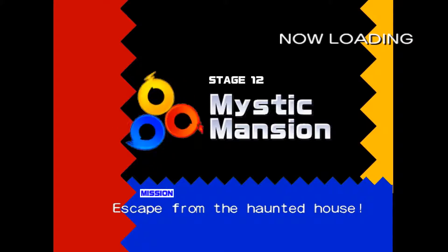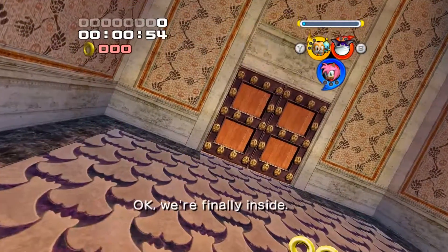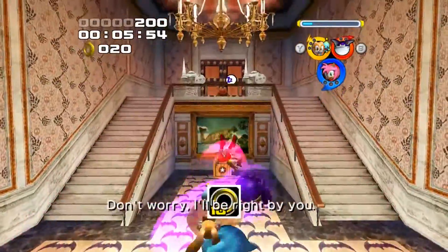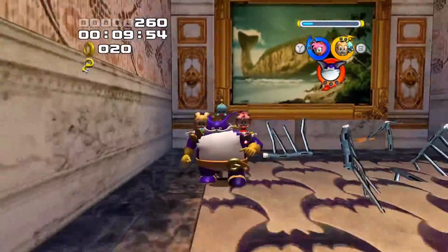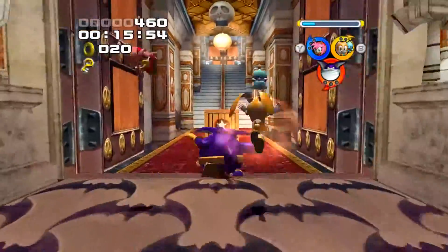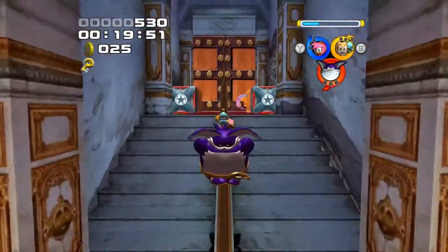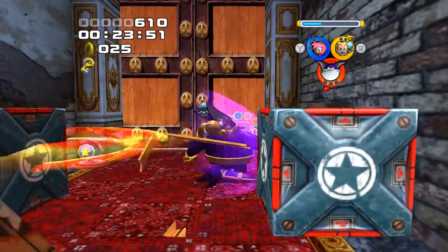Onto Mystic Mansion, and some of the best music in the game. A lot of the music in the game is almost the best music in the game, because this game does have really good music. But this one is really cool and it evolves depending on what area of the game you're in — there's about five or six major phrases to it, and each phrase loops depending on what part of the castle you're currently in.